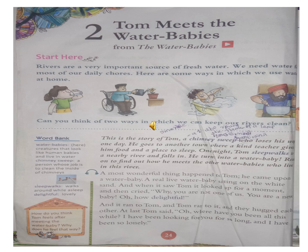What is the meaning of Water Babies? In this lesson, Water Babies means creatures that look like human babies and live in water. Water Babies means like human babies who live in water.